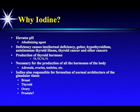Iodine deficiency causes intellectual deficiency, goiter, hypothyroidism, autoimmune thyroid illness, and thyroid cancer as well as other cancers. It's necessary for the production of all the thyroid hormones — T4, T3, T2, and T1.